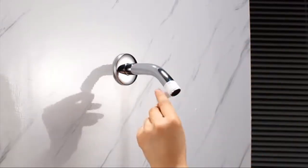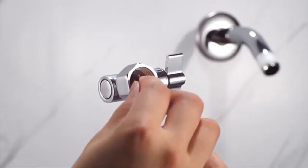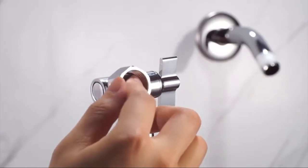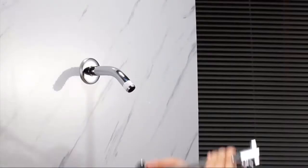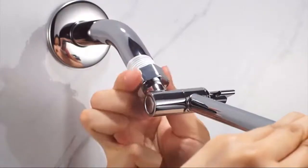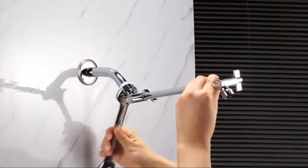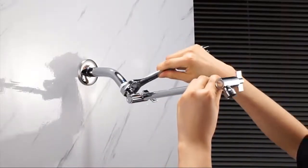Stainless steel construction — corrosion resistant and highly durable. Luxury shower design; it must be a beautiful decoration for your bathroom. Adjustable extension arm: 11-inch shower head arm made from solid and durable brass, so no worry about breaking or leaking. Allows you to adjust the shower head for the best angle and height.